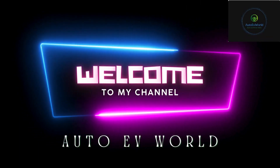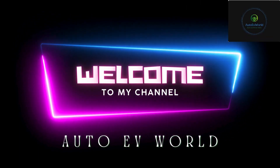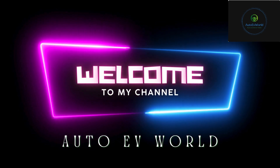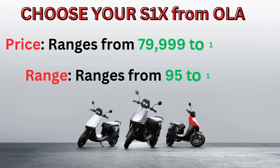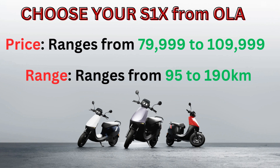Hello friends, welcome back to Auto EV World, your go-to hub for everything electric vehicles. Today we are thrilled to delve into the Ola S1X. Whether you are looking for efficiency, style or convenience, Ola has you covered.